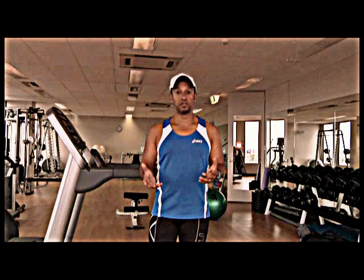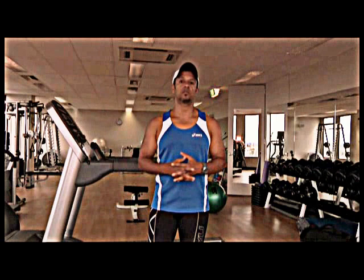Hi, welcome back to runfaster.com.au. Most people think that if you want to run faster you need to increase your leg speed, as in the speed that your legs turn over. But this is actually not true. In fact, running faster has got very little to do with increasing your leg speed, and research shows this.